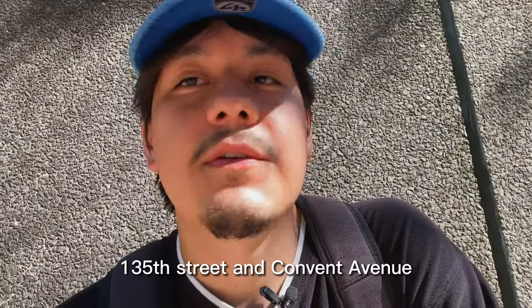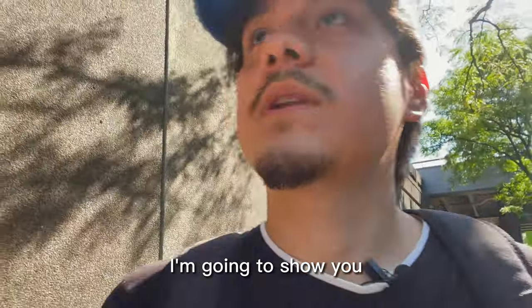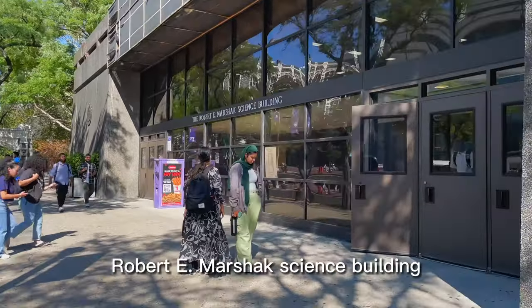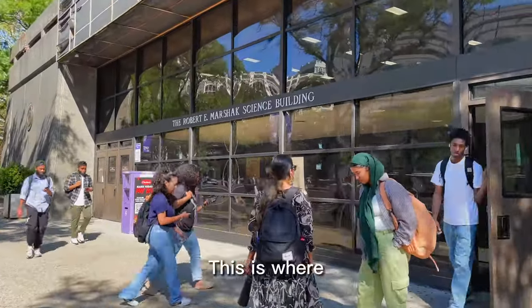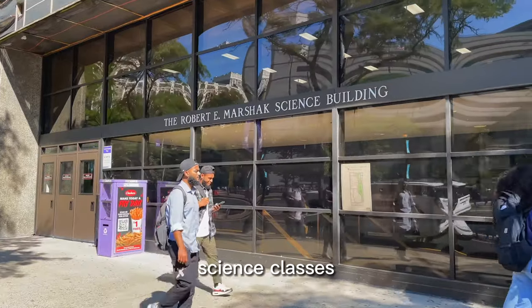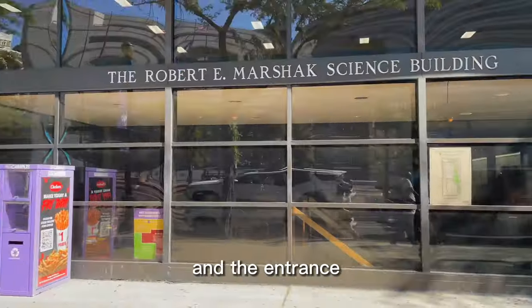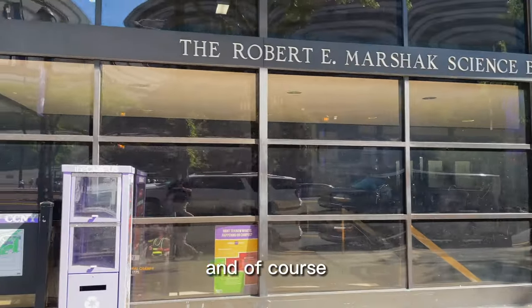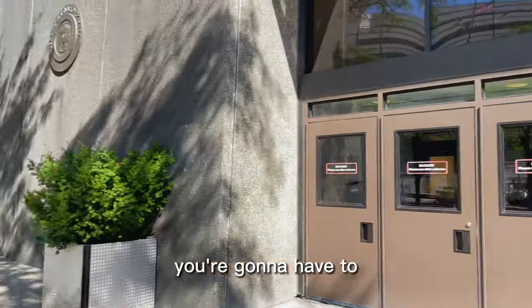I entered through 135th Street and Convent Avenue. Right now I'm going to show you the Marsh Shack building — the Robert E. Marsh Shack Science Building. This is where you'll have all your science classes and the entrance is through there. Like every other building, you're going to have to show your ID.